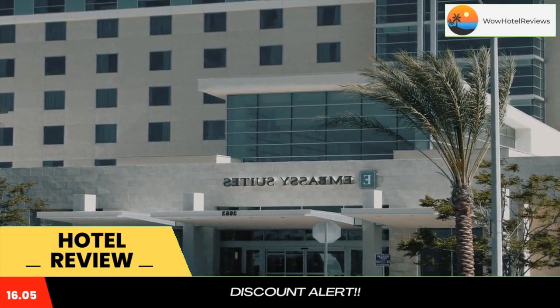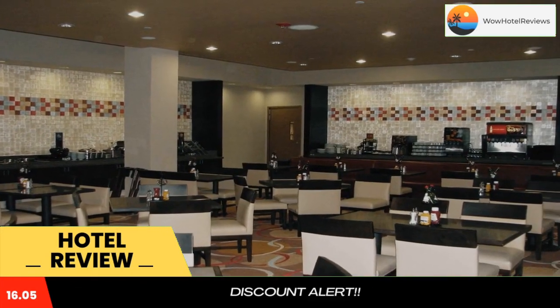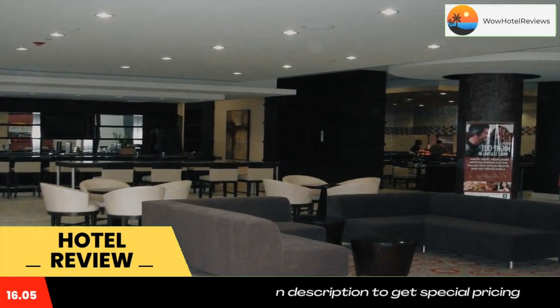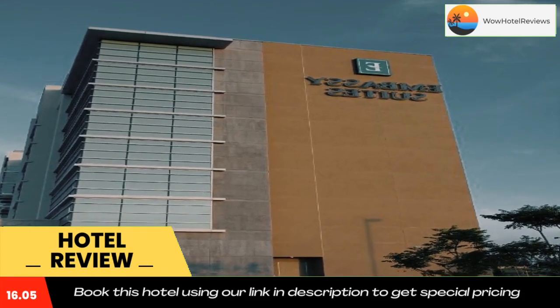The on-site Chaffee's Restaurant and Lounge serves American cuisine. For added convenience, Ontario Embassy Suites offers guests a grab-and-go marketplace, gym, and business center. Empire Lakes Golf Course and Ontario Mills Mall are two miles from the hotel.